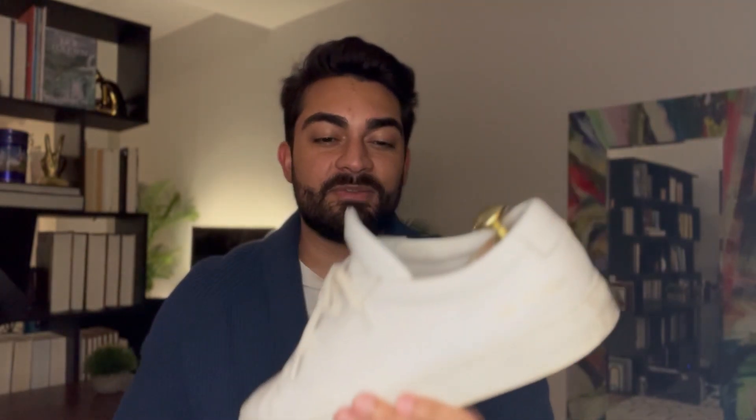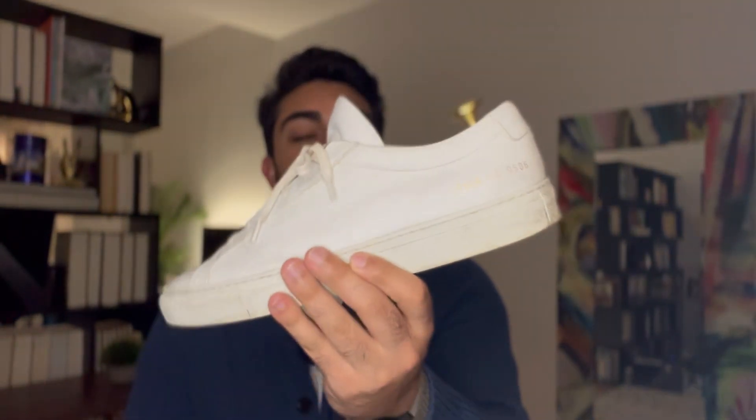You can't go wrong with one of these. For any occasion, for any outfit, these will get the job done. I've worn them with obviously shorts, anytime wearing jeans, anytime wearing pants. It doesn't matter the color of the pants because white goes with every single outfit.